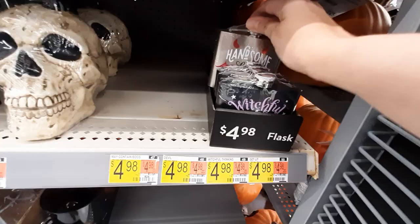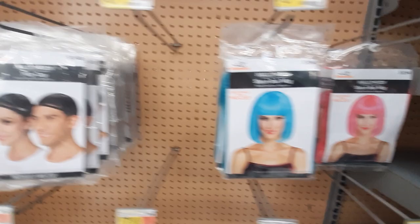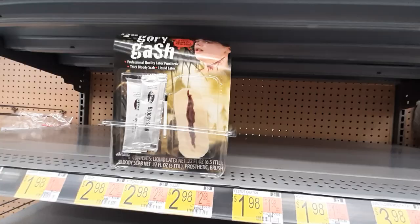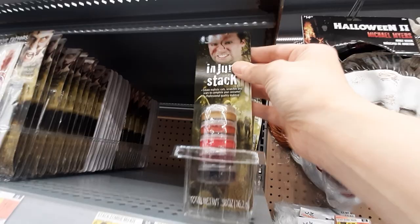They have wigs for $9.97 — so pretty! They don't have all the wigs out but they've got a lot. Then there's makeup and like blood and stuff. A gory gash — ew gross! Zombie tattoos, injury stuff to make it gross. Liquid eyeliner, pretty little glitter makeup — look at those eyelashes! Oh wow, pretty!